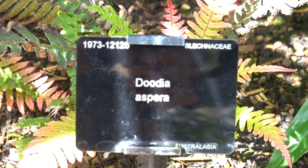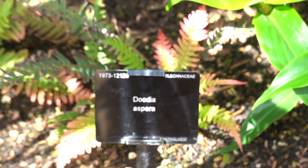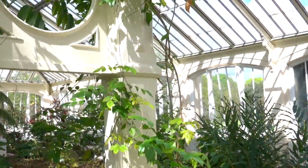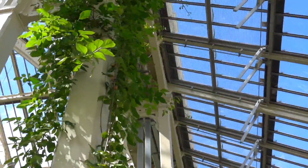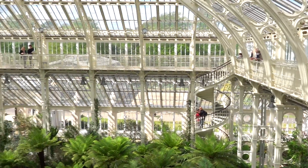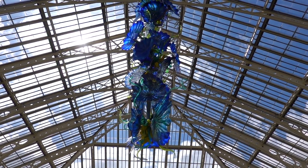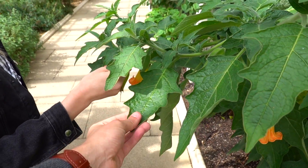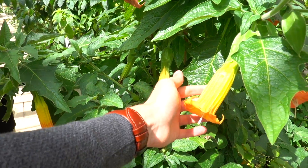Oh my god, it's so sweet — Magenta Lillipilly. These leaves are so soft, it's like a fabric. Beautiful blooms.